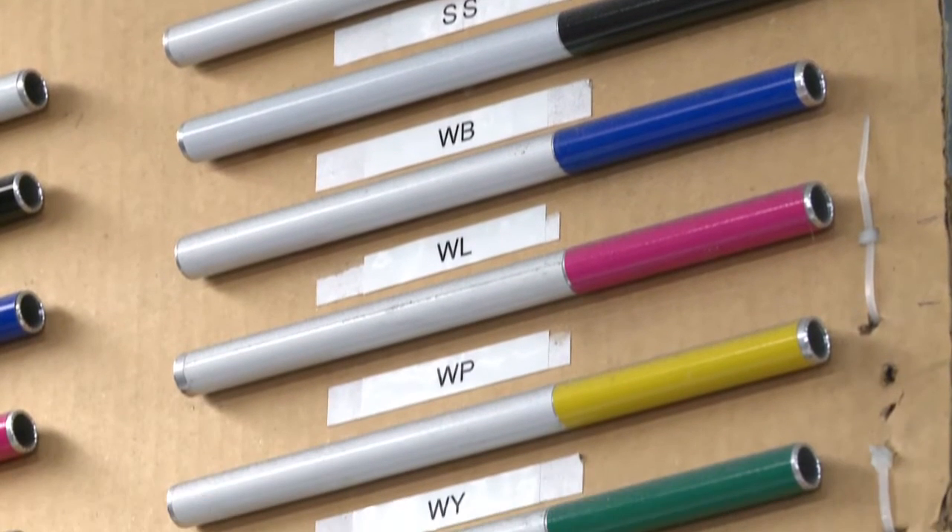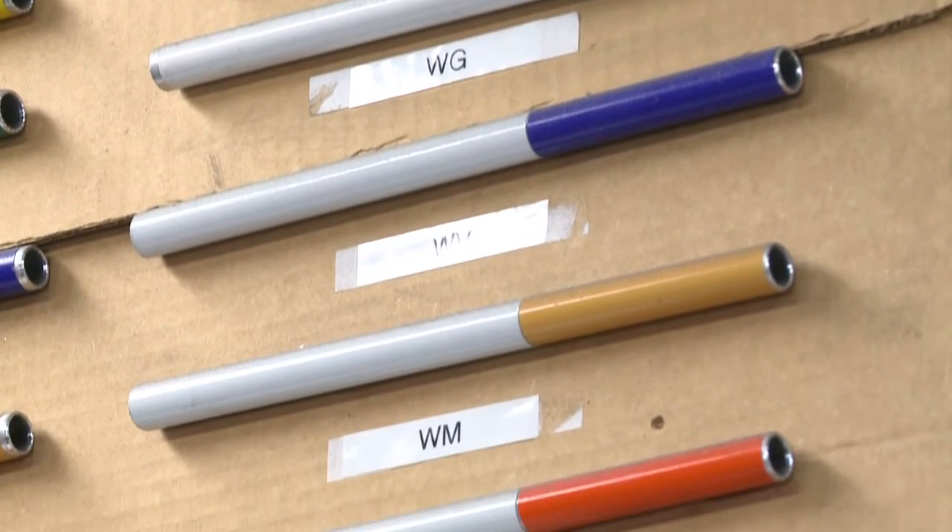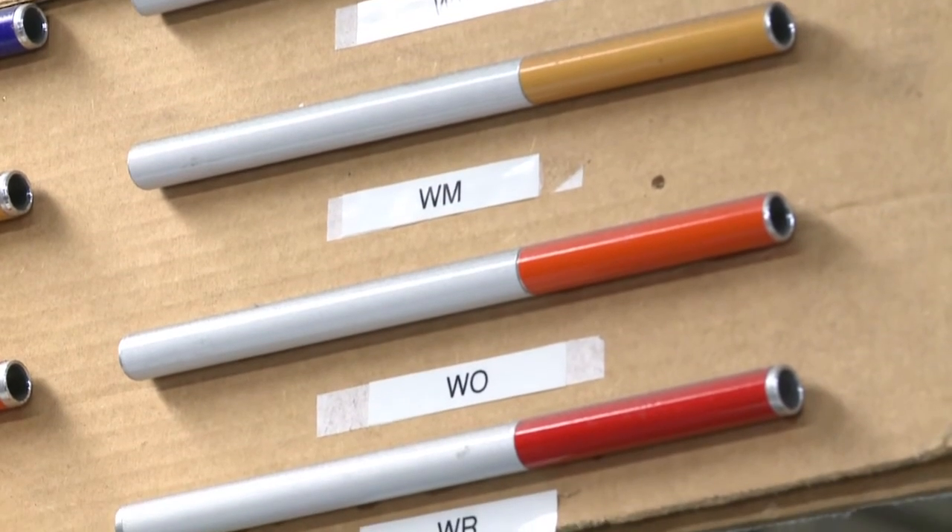Even though fashion isn't everything, there are all kinds of reasons why a client wants their own unique cane. For Accessible Media, I'm Dave Brown.